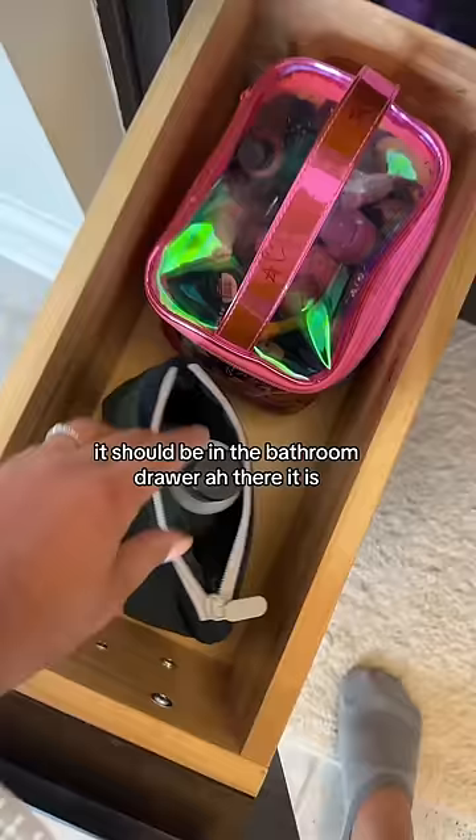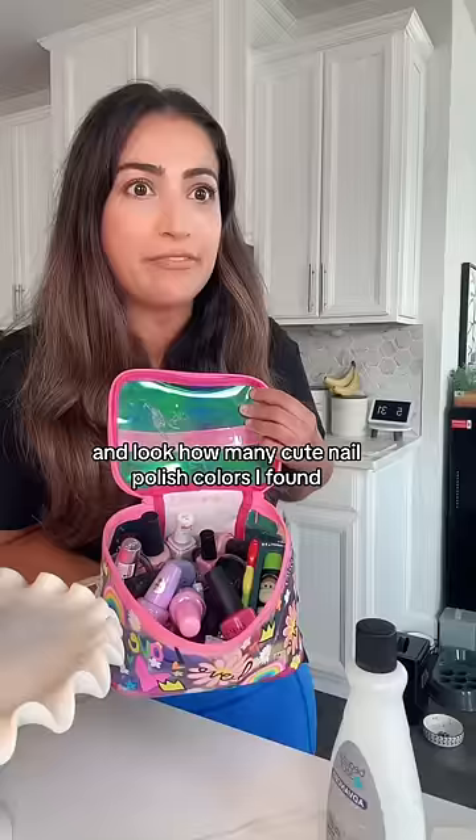It should be in the bathroom drawer. Ah, there it is. All right, I got the nail polish remover. And look how many cute nail polish colors I found. Did you even know we had that many?